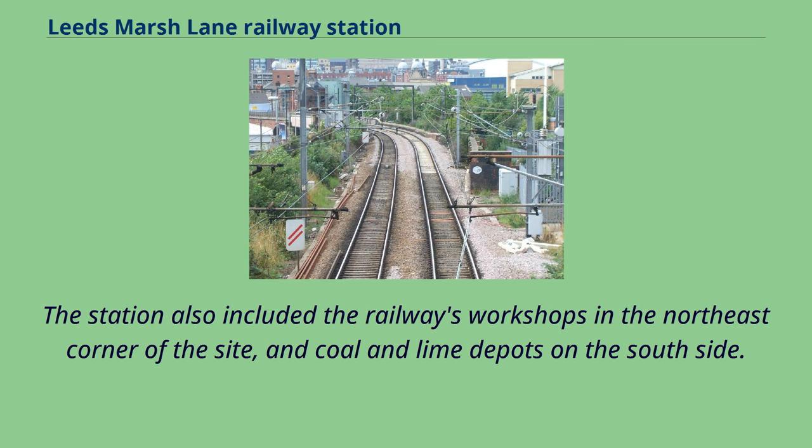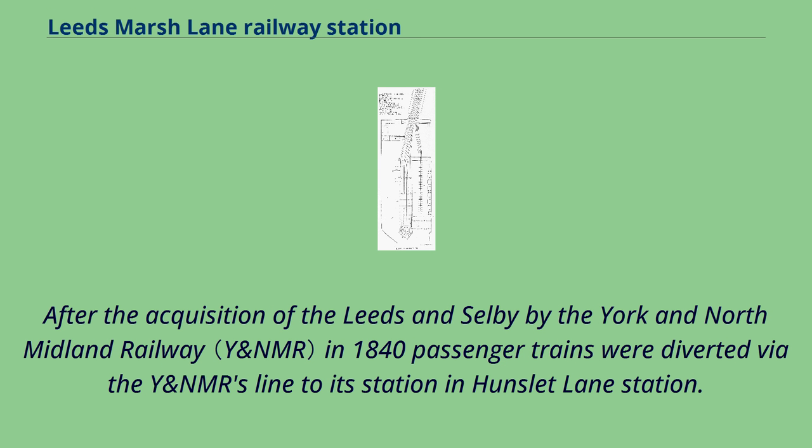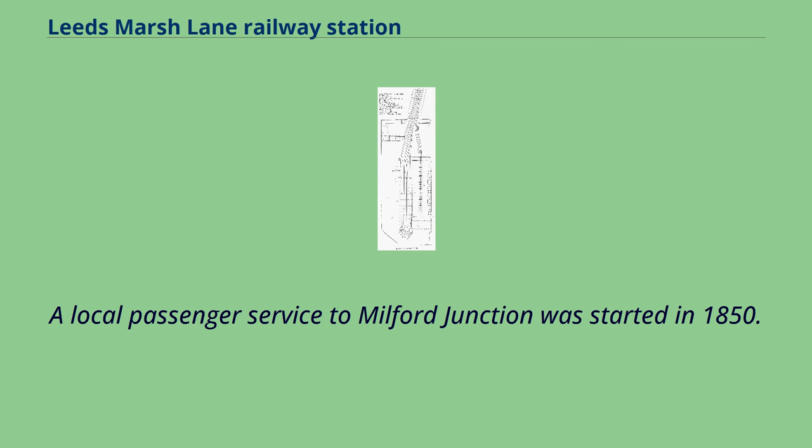The station also included the railway's workshops in the northeast corner of the site and coal and lime depots on the south side. After the acquisition of the Leeds and Selby by the York and North Midland Railway in 1840, passenger trains were diverted via the YNMR's line to Hunslet Lane Station. A local passenger service to Milford Junction was started in 1850.